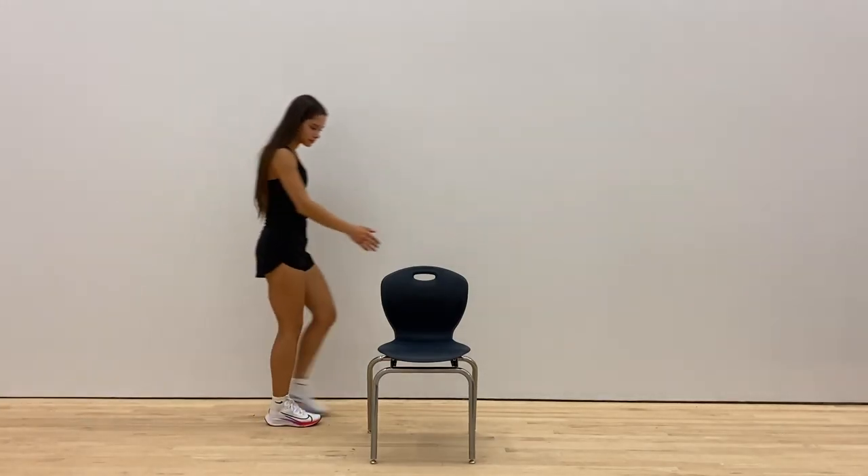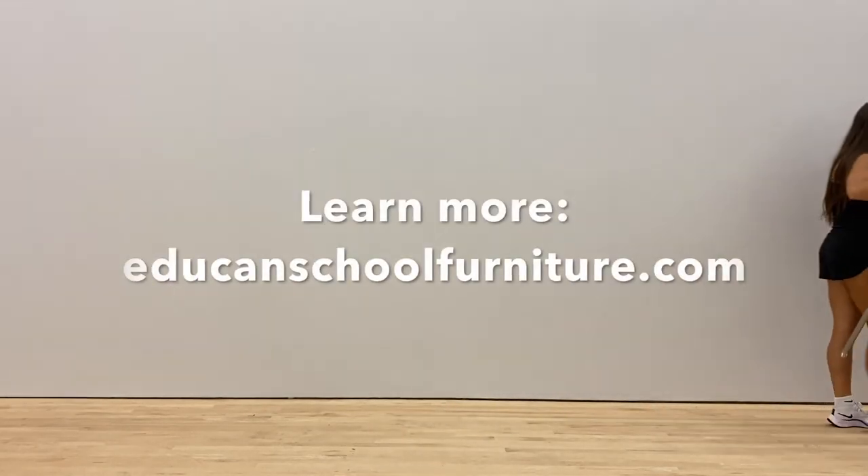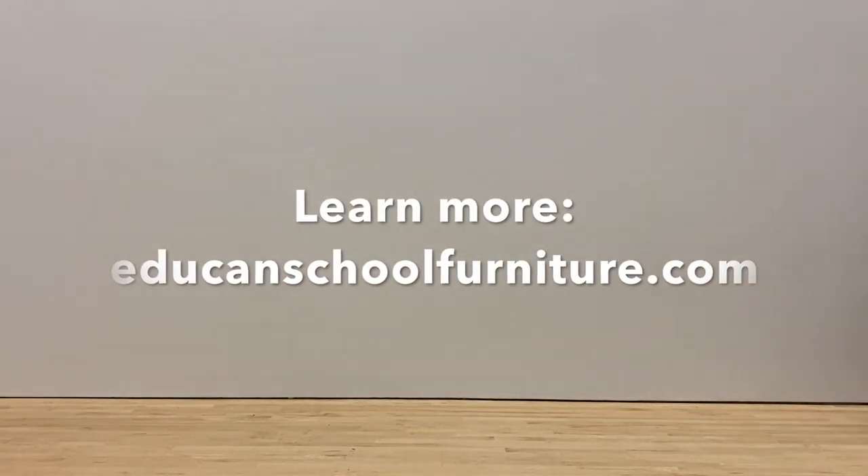Thanks for watching, and for more information about Educan's classroom products you can visit educanschoolfurniture.com.